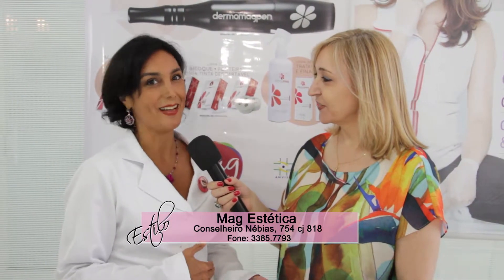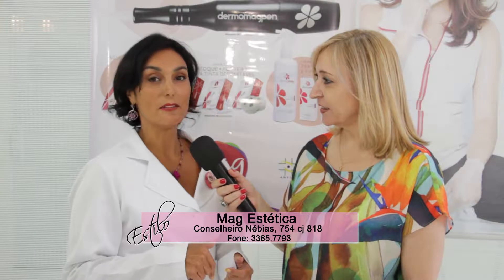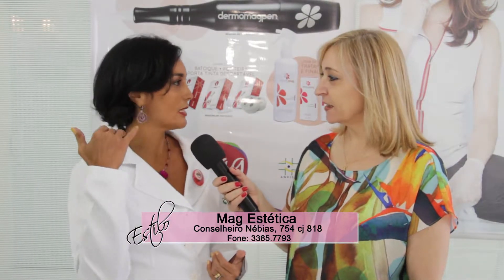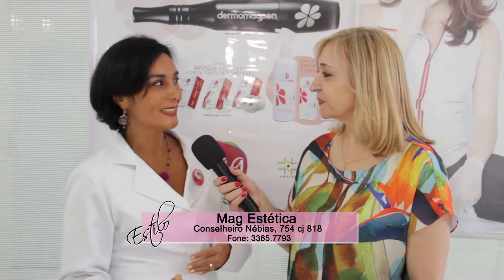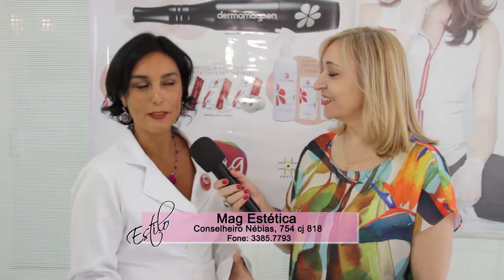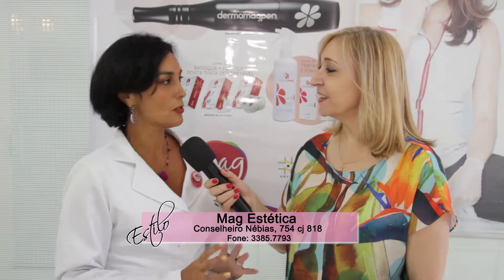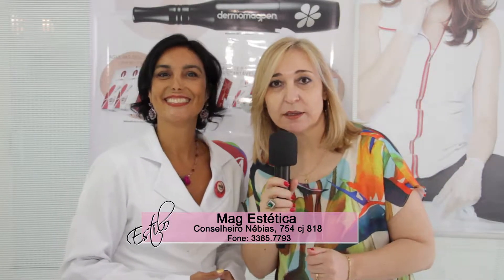A entrevista não é cobrada. Você pode vir aqui, a gente faz um desenho, você olha as cores, vê fotos do antes e depois, e faz se quiser, ou marca um horário. A entrevista não é cobrada, só para conhecer o trabalho. Avaliação gratuita — anota o endereço e dá um pulinho aqui.